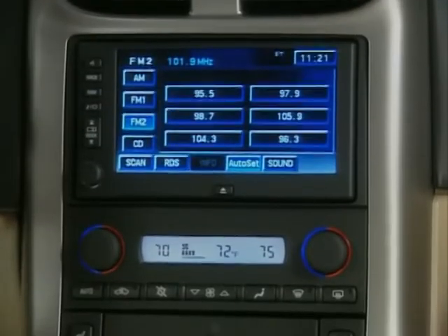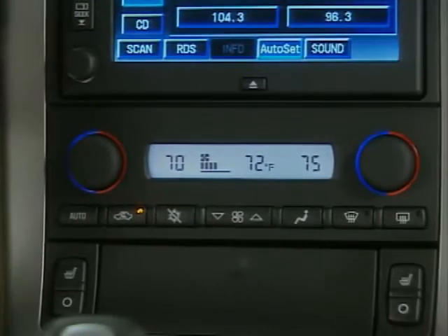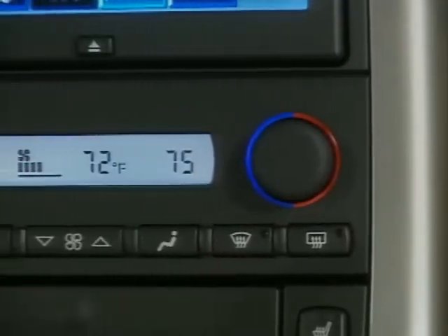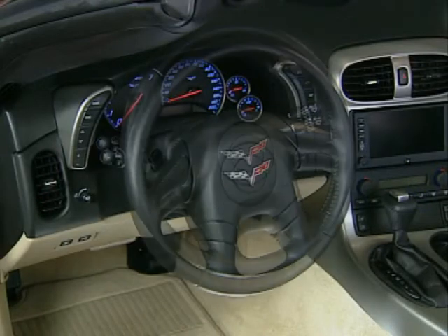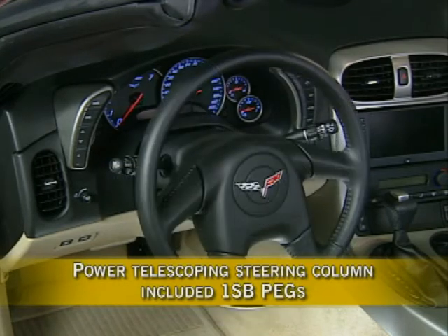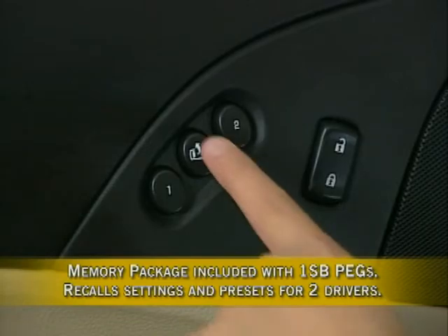Other sophisticated technology helps customize the environment for both driver and passenger. A standard automatic dual-zone climate control system allows the driver and passenger to set temperature for their respective zones, includes an outside temperature display, is easier to use for 2005, and includes an air filtration system with a pollen filter. The steering column has been refined for finer tilt wheel adjustment, and a power telescoping steering column is included with 1SB pegs. Corvette's memory package, included with 1SB pegs, remembers positions for the driver's seat, outside mirrors, and telescoping steering column.